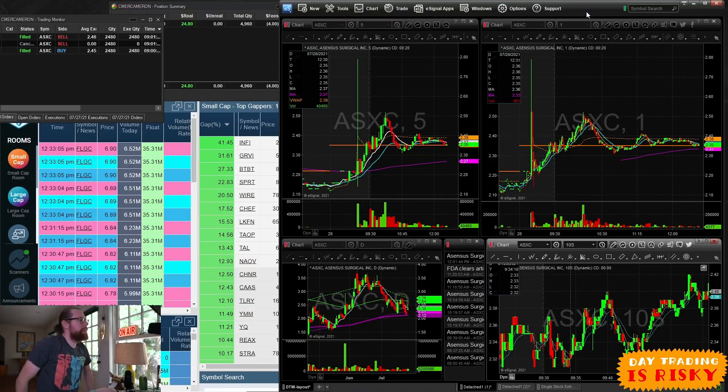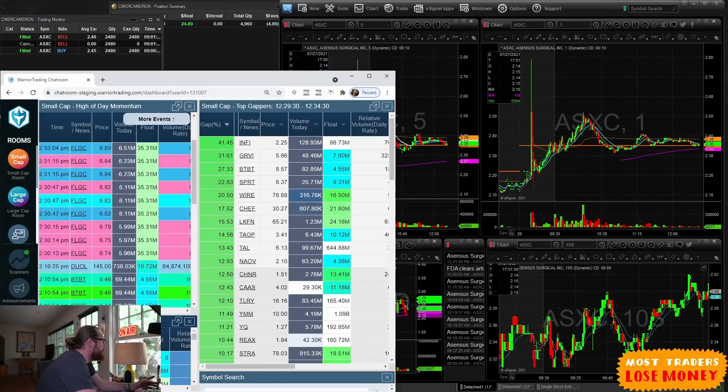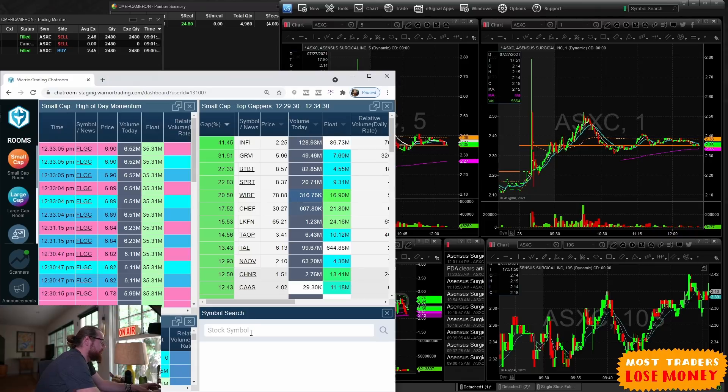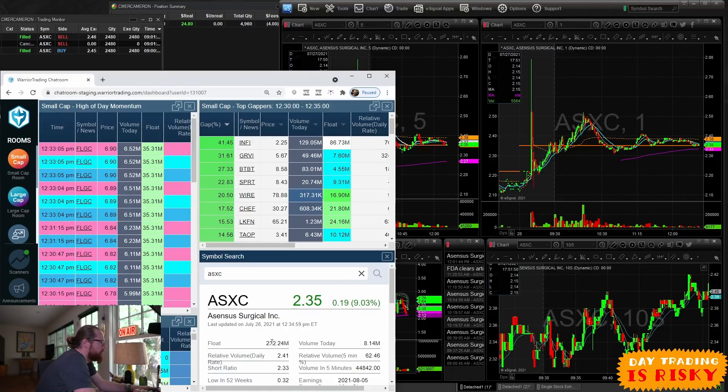I shouldn't have taken the trade because what I neglected to do was check the float. Normally when a stock is hitting my scanners it'll show the float, but this one wasn't hitting my scans. I thought maybe my settings were too tight and it was just missing the scan — that sometimes happens. I jumped into it and then realized after the fact: I typed in the symbol, checked the float — 232 million shares. That's a large cap. Not a small cap in terms of float, and that was a mistake.